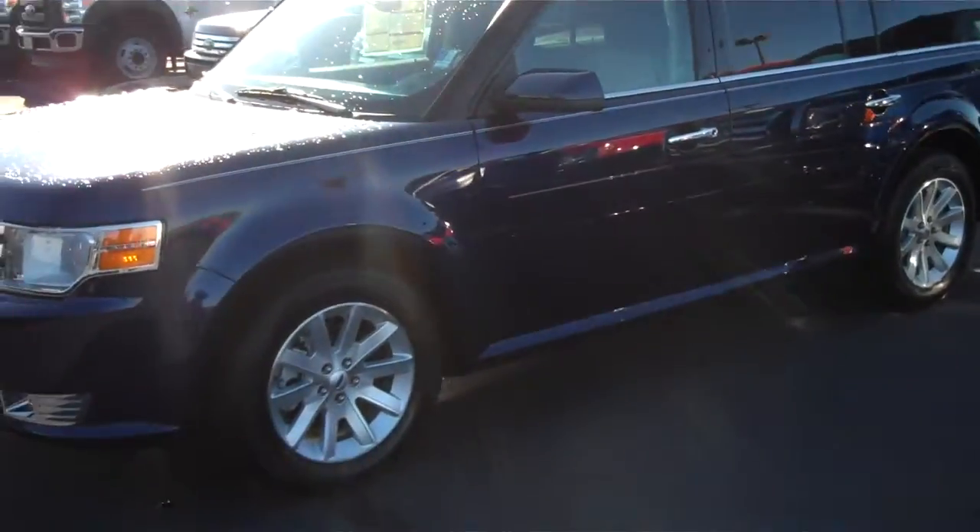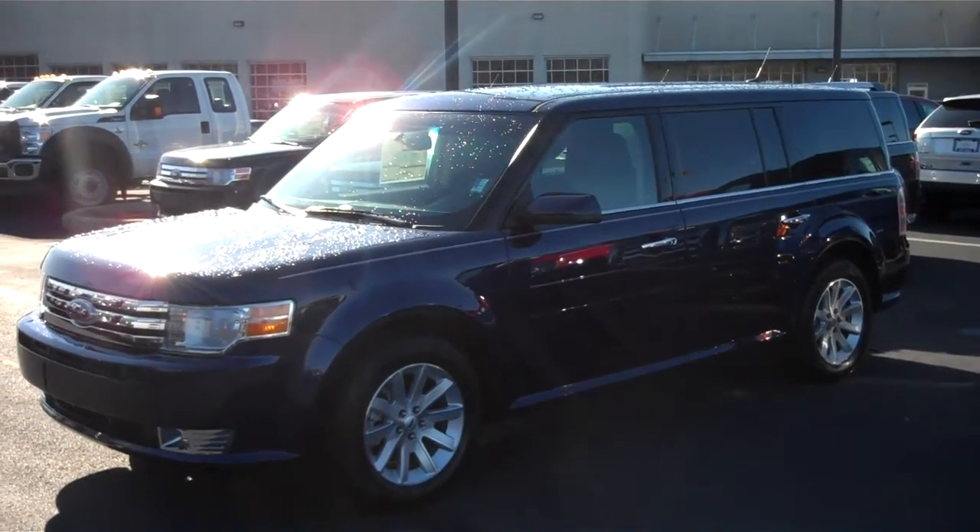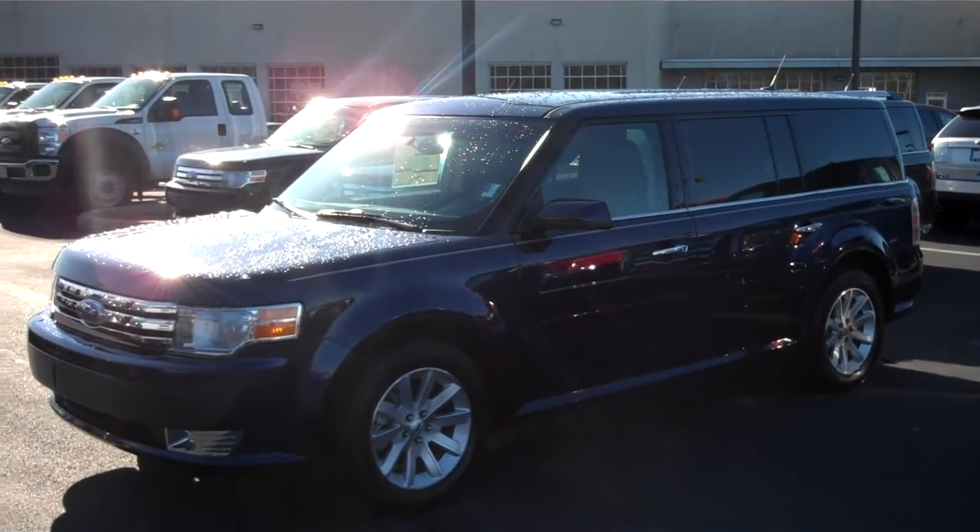If you have any questions, please don't hesitate to give me a call. My number is 317-852-2231. Again, this is Chris Elder with Bill Estes Ford. Thank you and have a great day.